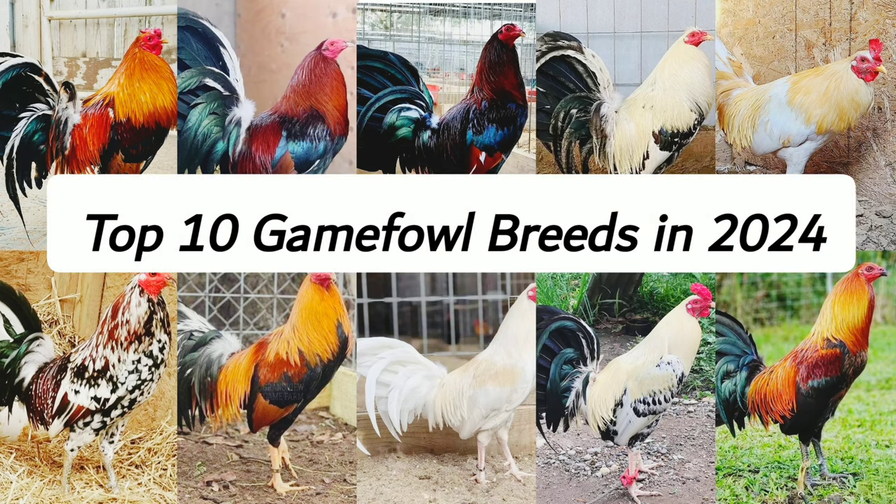Top 10 Gamefowl Breeds in 2024. These top 10 gamefowl breeds encompass a rich tapestry of history, distinct characteristics, and diverse family lines, showcasing the depth and variety within the world of poultry breeding.